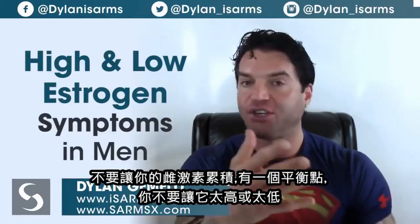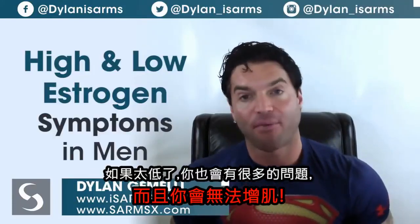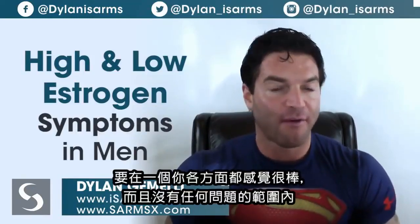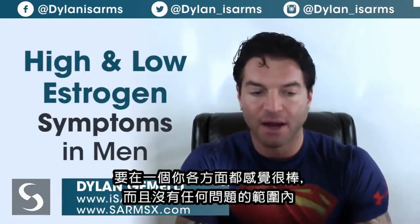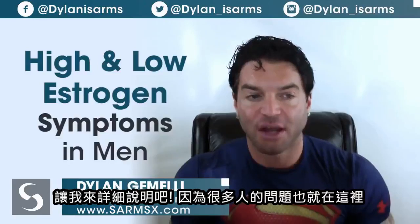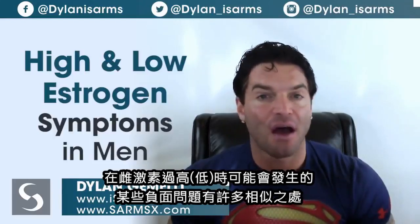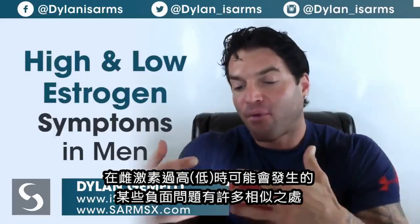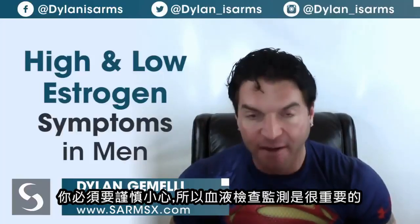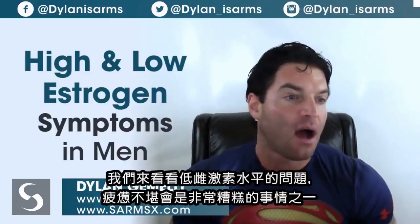You don't want to tank your estrogen levels either. There's a fine line — you don't want them too high, but you don't want them too low. If you go too low you're going to have a lot of problems and you're not going to be gaining any muscle. The goal is to have a proper balance within a good range where you feel good and look good. A lot of symptoms overlap between high and low estrogen, so blood work is imperative to monitor throughout.